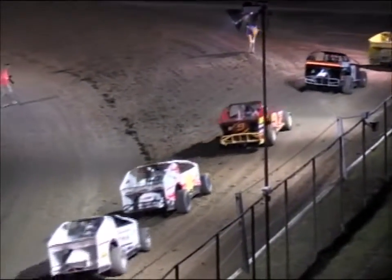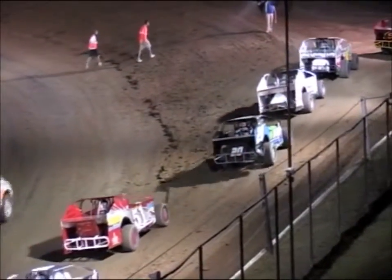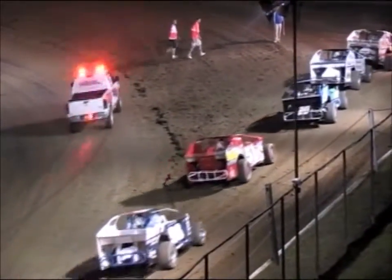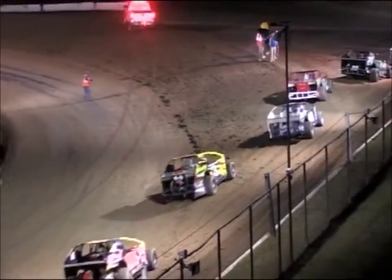That is your third and final qualifier. Derek McGrew picks up the win, getting the $100 from Next Generation Roofing and the trophy that goes along with it as a qualifying event winner.